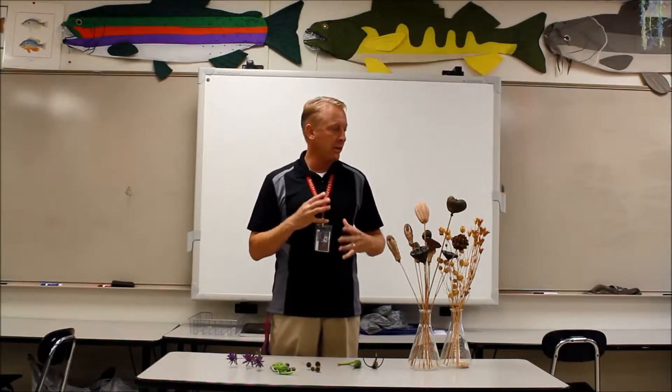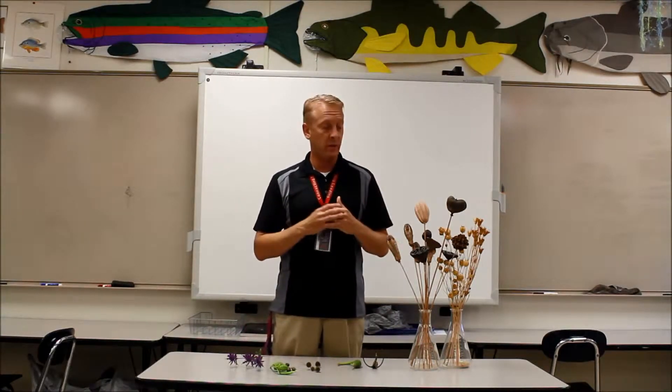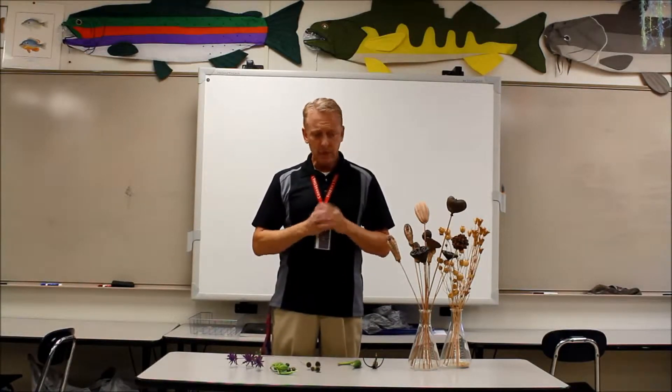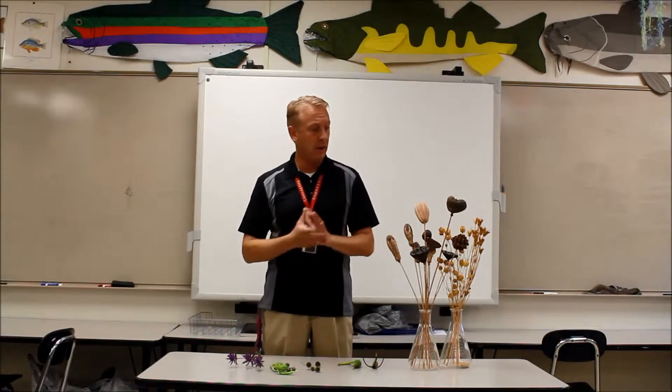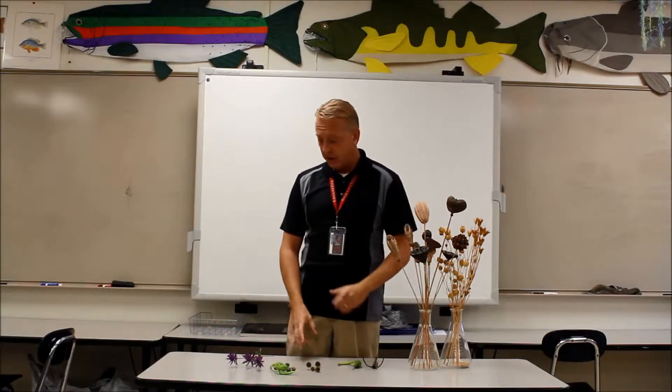So today I've got a couple of different seed pods that I want to show you. Most seed pods are, in some way, shape, or form, a way to disperse the seeds so that they'll get far away from the parents and hopefully spread their DNA into a different environment. Seed pods are very, very cool. There are thousands and thousands of different kinds. I brought a couple to show you today.